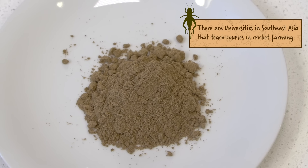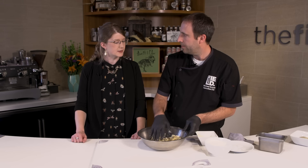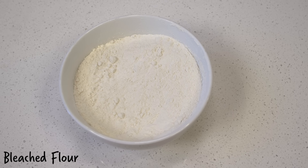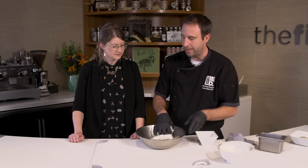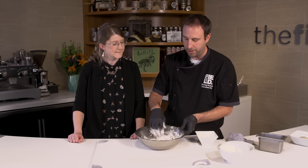Cricket flour is quite a bit browner than regular bleached flour — you definitely see the color in the finished gnocchi. When you're cooking with cricket flour, you don't usually want to substitute a whole cup, because that would be way too strong, so it's generally just to add a little bit of flavor. Now once this is mixed in, we're going to add flour. When you're making gnocchi, there's no set rule for how much flour — different kinds of potatoes at different times of year might take different amounts. We're basically going to add flour until we get a nice soft dough that's slightly sticky.